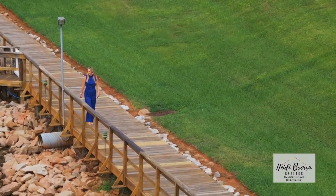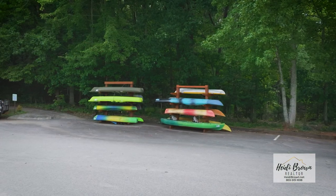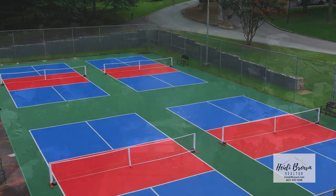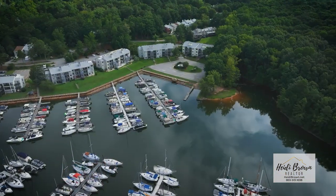Other amenities include the boardwalk, fish cleaning station, kayak storage, tennis courts, recreational center, community activities, basketball courts, and the playground.